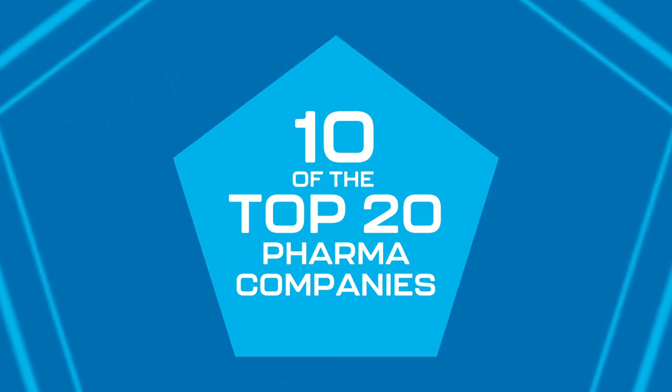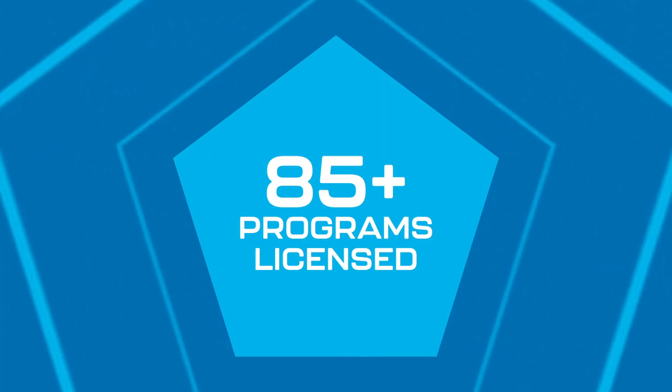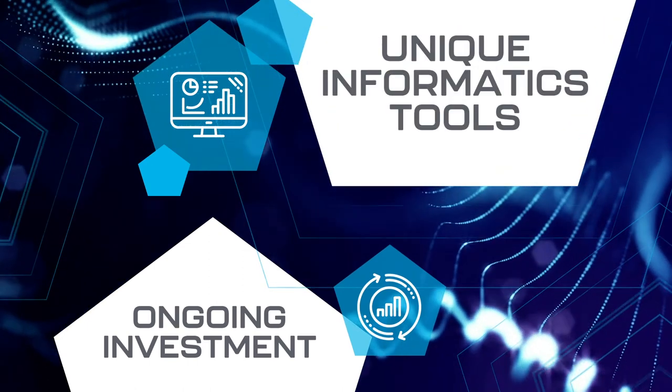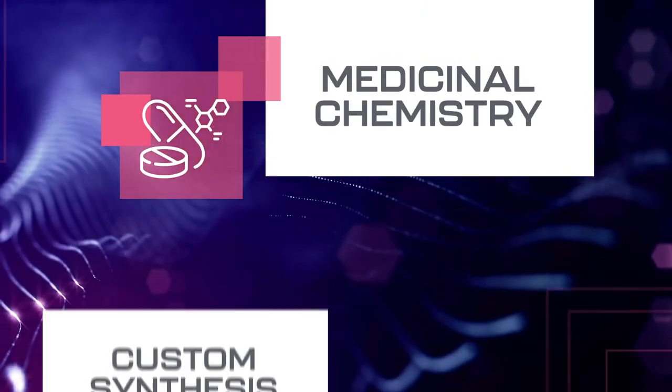we have partnered with half of the top 20 pharma companies to successfully find hits for difficult drug discovery projects. Ongoing investment and unique informatics tools help us realize the vast potential of our technology.